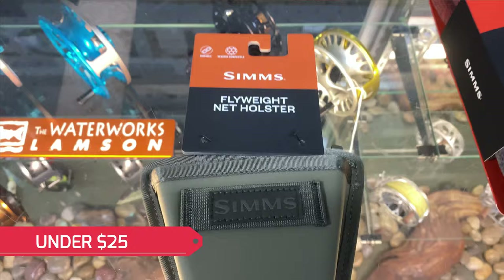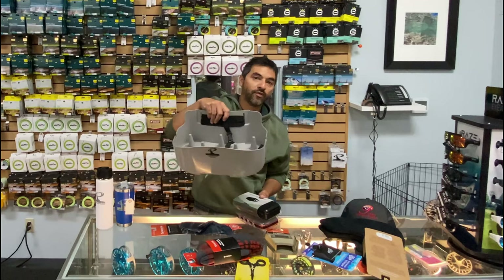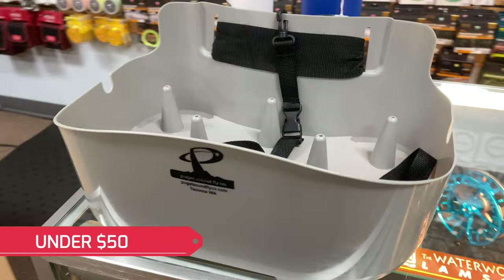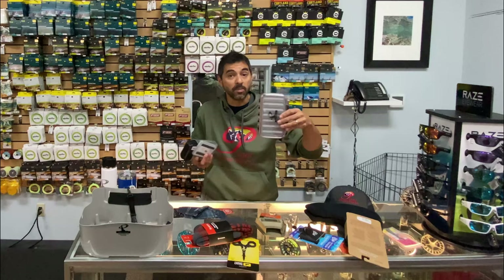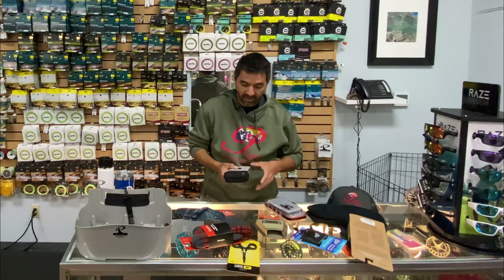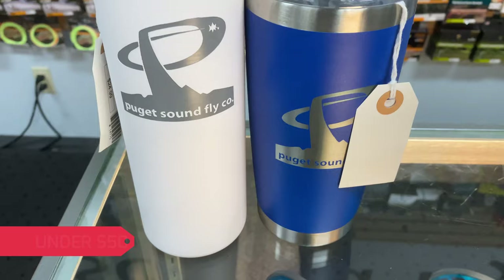Net holster, $20 — everybody needs a net holster to carry a net if you don't have a good system already. If you fish on the beach for sea-run cutthroat or salmon, you need a stripping basket if you haven't learned to use one yet — get one, $45. Fly boxes — everybody needs them. If you're watching this, you probably fly fish and you know this, but people buying for you may not. You can always use new, better fly boxes.